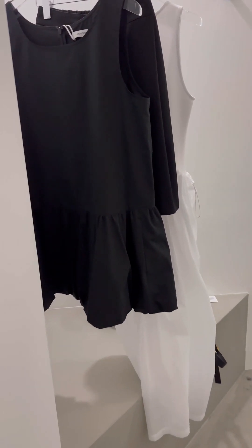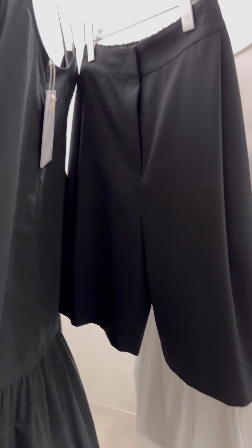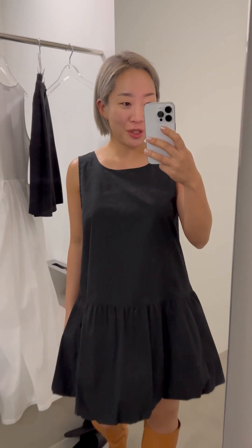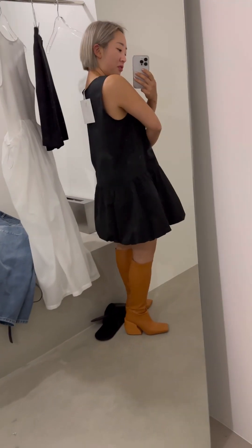I'm going to try this black mini balloon dress, black shorts that I can also wear for work, and a white summer dress that has a little detail on the side. This is actually the perfect summer dress, especially in Hong Kong where the humidity is really high.